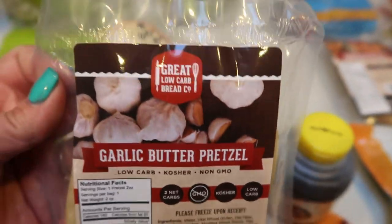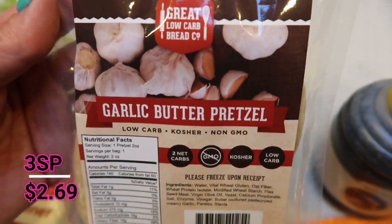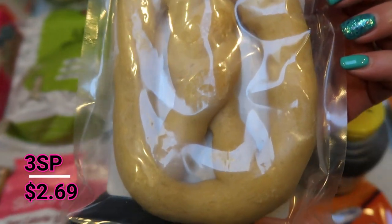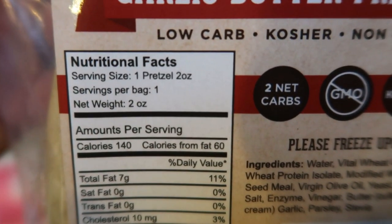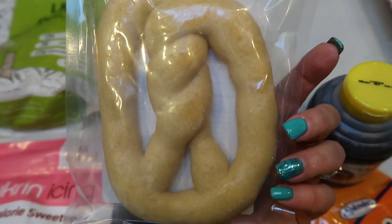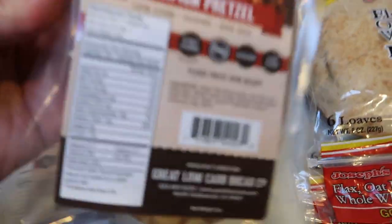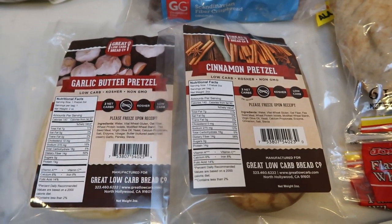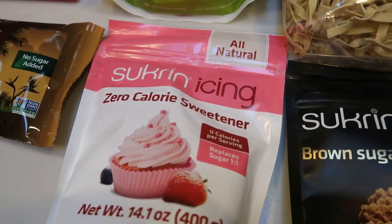Here's another thing I am thrilled to have — the Great Low Carb Bread Company's garlic butter pretzel. Look at this, you guys — this is a full-size pretzel with only 140 calories, that's it, for a huge ginormous pretzel. I also went ahead and grabbed the cinnamon pretzel. I've never had either of these from the Low Carb Bread Company, and this one is also 140 calories. I'm so excited to give those a try. The cinnamon one would make a fun sweet treat — you can even drizzle some of your Sucran icing over it. Yummy.